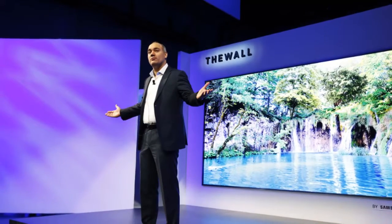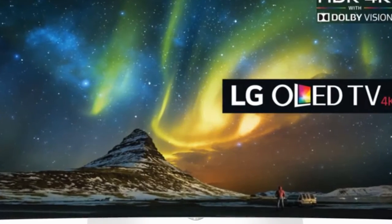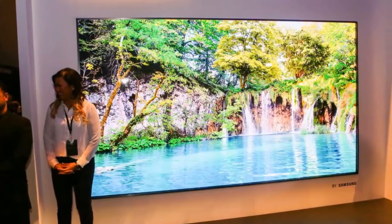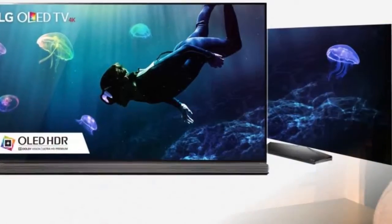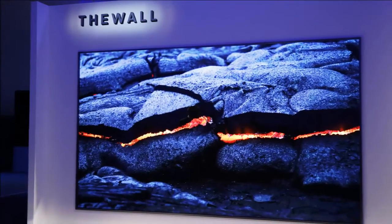Is Micro LED an OLED killer? Not so fast. Organic light emitting diode TVs made by LG are the current image quality kings, so you might be wondering if Micro LED — the first entirely new display tech to be commercialized since OLED in 2013 — has a chance to take it out. I wouldn't bet on it, at least in the next few years.